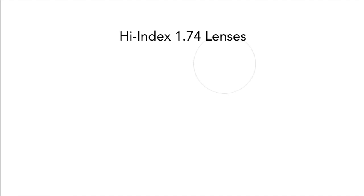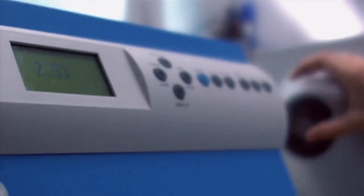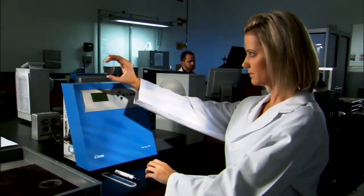High Index 1.74 lenses are the thinnest, flattest, and most cosmetically appealing lens material ever developed. Their lightweight and narrow width allow them to be fitted for the smallest and lightest frames. Because of these features, High Index 1.74 lenses are ideal for high prescriptions.